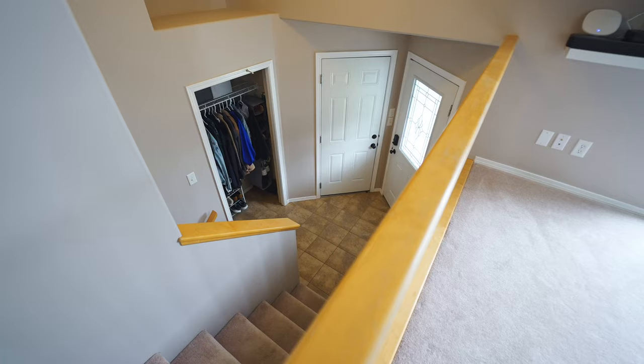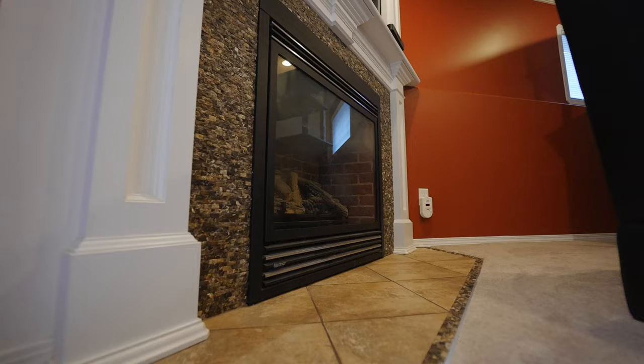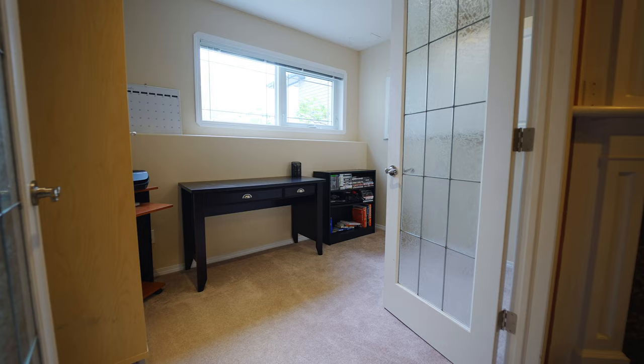On this lower level we have another family and living room area that is perfect for movie nights. This family has it set up right — they have the bar over on this side, as well as this gorgeous gas fireplace and mantle. Through these French doors is your office space, or maybe just an area for the kids to come and concentrate.